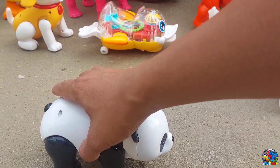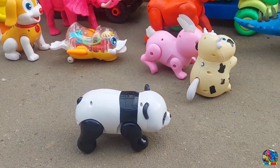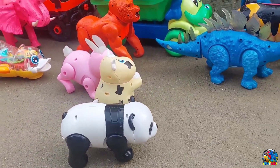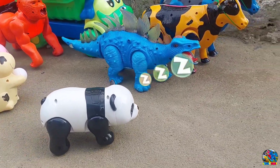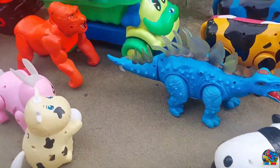Kita lanjut lagi. Lihat, ada anak panda warna hitam dan putih. Anak panda lucu dan imut, teman-teman. Panda itu suka makan bambu, loh, teman-teman. Keren kan? Mantul kan? Warnanya hitam dan putih. Makanya jangan lupa di-like dulu, teman-teman, di-subscribe dulu.